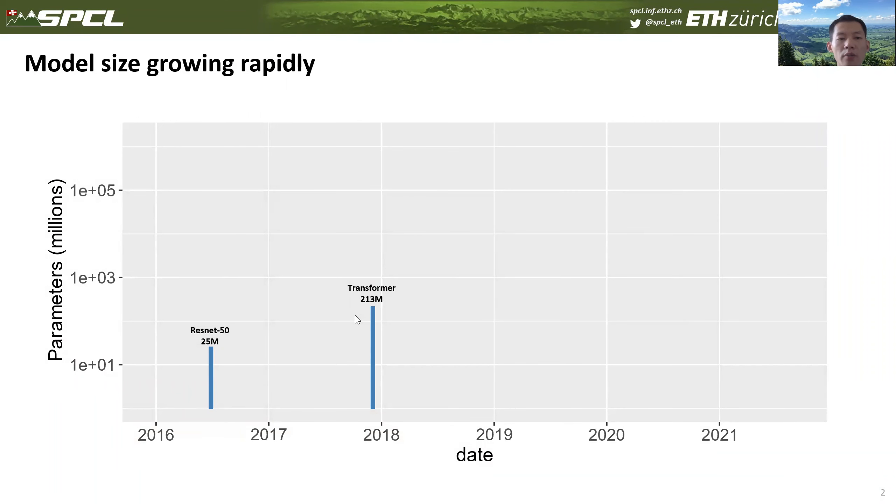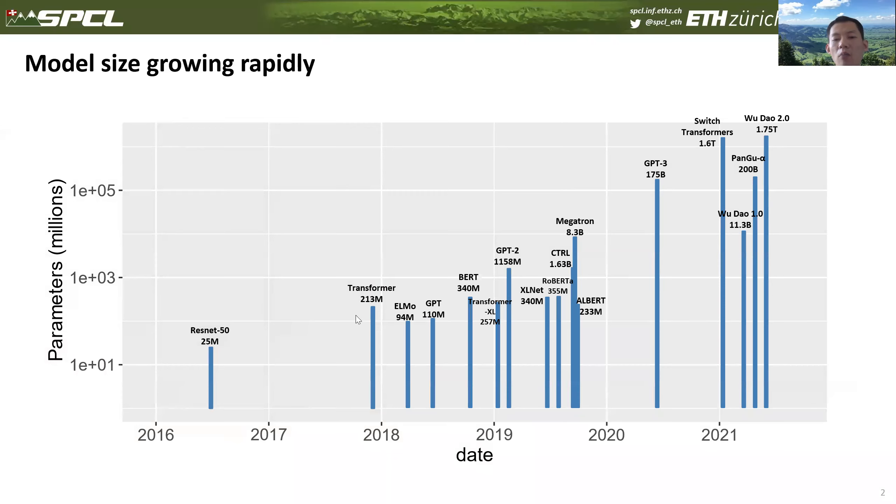Before getting to the details, let me first show you the evolving trend of modern neural networks. In 2016, one of the most popular models for image classification, ResNet-50, was proposed — it has 25 million parameters. Around 2018, the first transformer model was proposed for natural language processing, with more than 200 million parameters. After that, many transformer-based language models emerged with rapidly growing model sizes. GPT-3 has 175 billion parameters, and Switch Transformer has 1.6 trillion parameters.